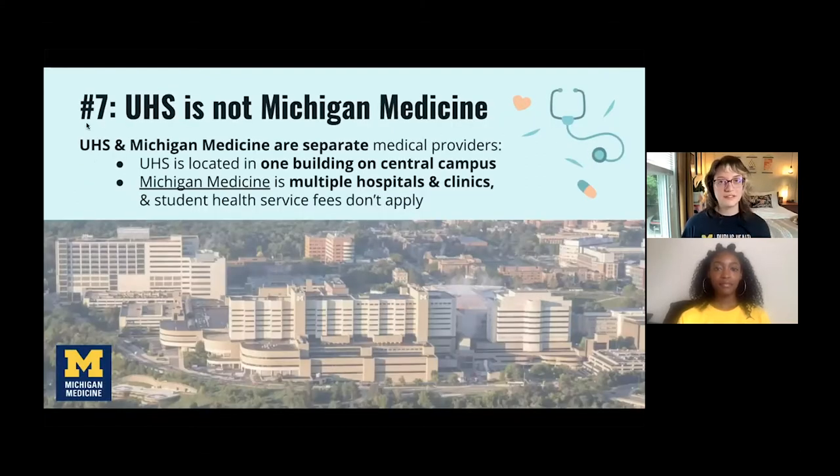Number seven: UHS is not Michigan Medicine. While UHS coordinates with Michigan Medicine, they are actually separate. UHS is one building right on central campus, whereas Michigan Medicine is a sprawling campus made up of lots of different hospitals and clinics. At Michigan Medicine, your student health service fees do not apply — Michigan Medicine accepts insurance or cash for payment.